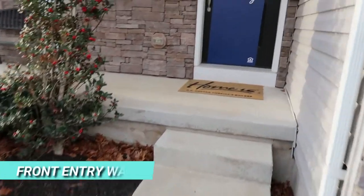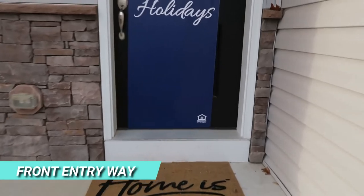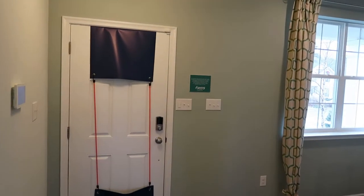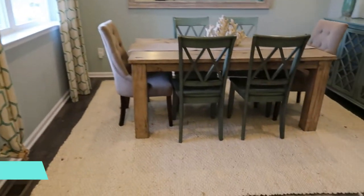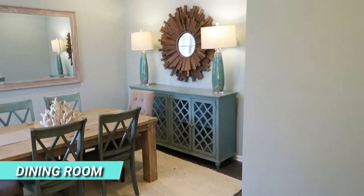Eastover model home, Ocean Acres — let's go. Coming into the Eastover model right here at the front door, we have a flex room. I'm going to use this as a dining room or living room area.